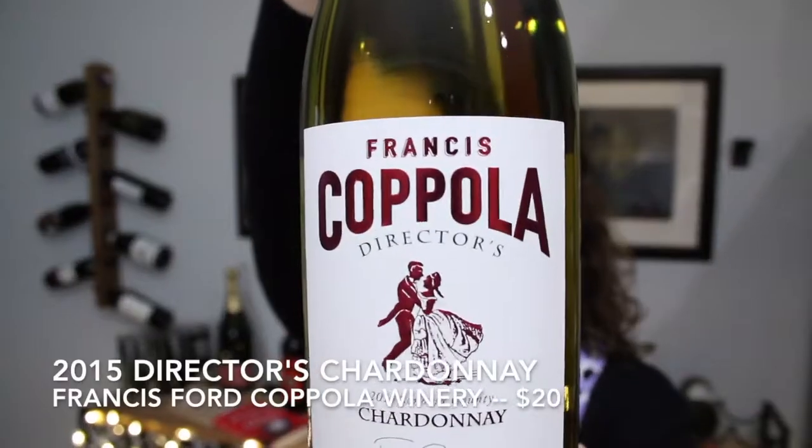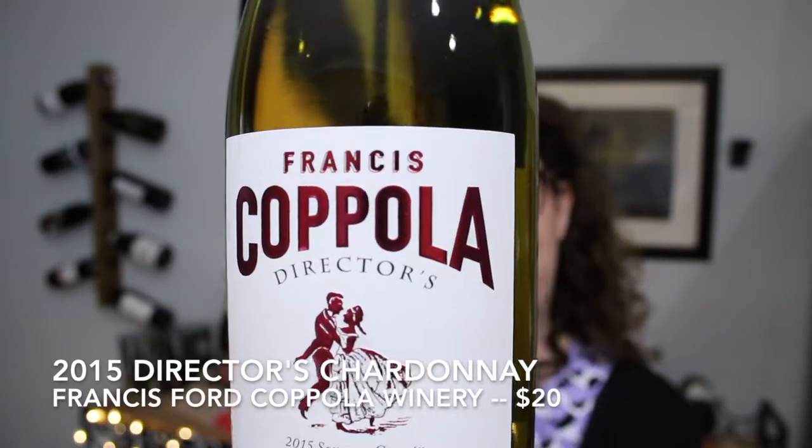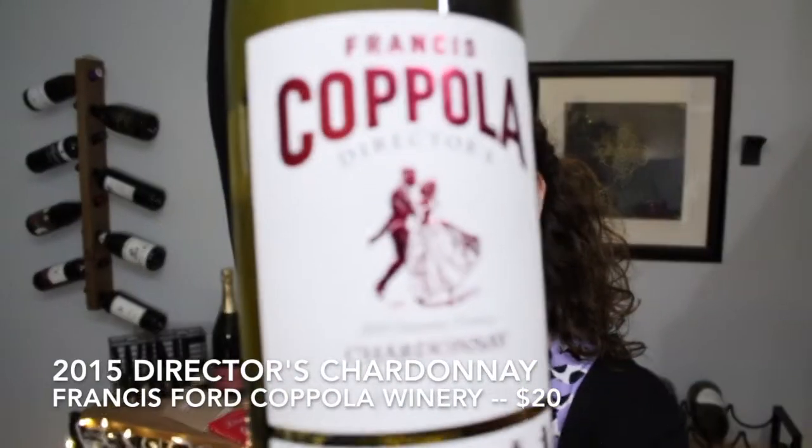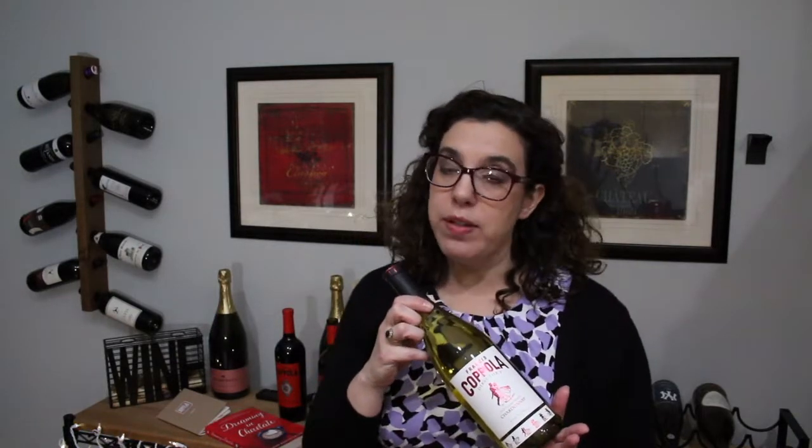The second wine, our white wine, is the Francis Coppola Director's Sonoma Chardonnay — also a very pretty label. This is also from 2015. The tasting notes describe it as a full-bodied wine that's very fruit-forward, with pears, clover, and vanilla, but also soft and velvety on the palate with some oak. So if you like an oaked Chardonnay, this will be a fun one.